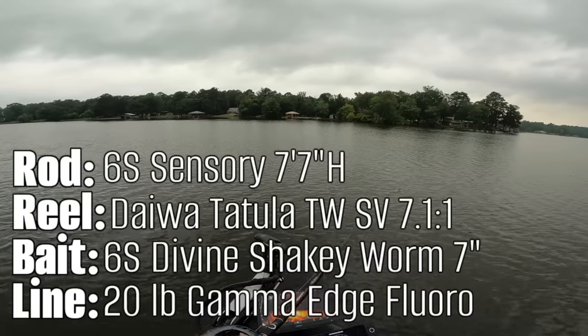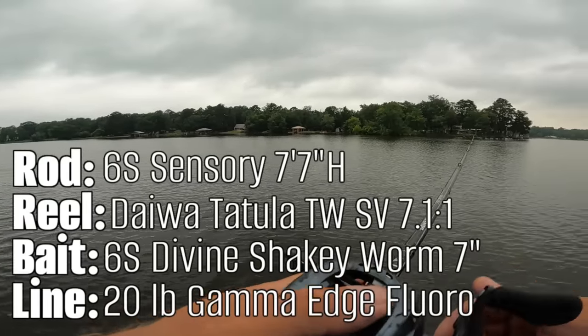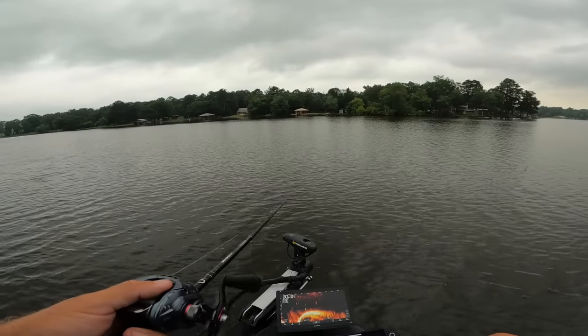I decided to start on a longer point of grass that comes out into eight or nine feet and then drops off into the main basin. There's a little ledge on the backside, which seemed like a really high-percentage area since I didn't find any other points or ledges throughout the entire lake.